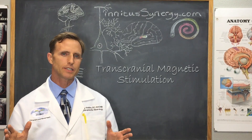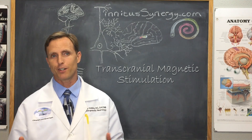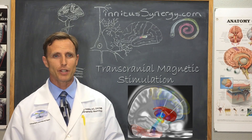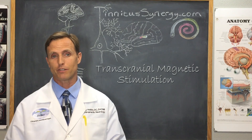Previously, we discussed how deep brain stimulation can directly reset the synchrony of the brain neurons and may help — but can also hurt — tinnitus. And you do have to cut open the skull to do it. Transcranial magnetic stimulation, abbreviated TMS, is a less invasive way of resetting the neuron synchrony of tinnitus.